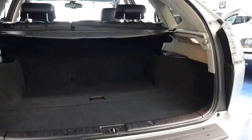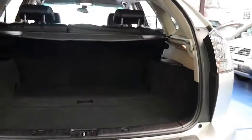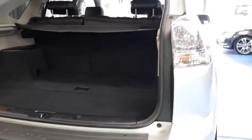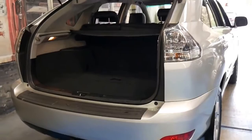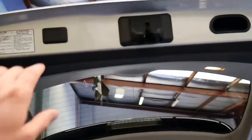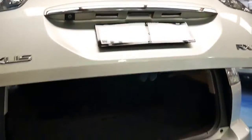The back seats fold down. Every single service ever done on this car has been done at a Lexus dealership, up to date, which is very impressive. To close the boot, simply press this button and it tucks away nicely.